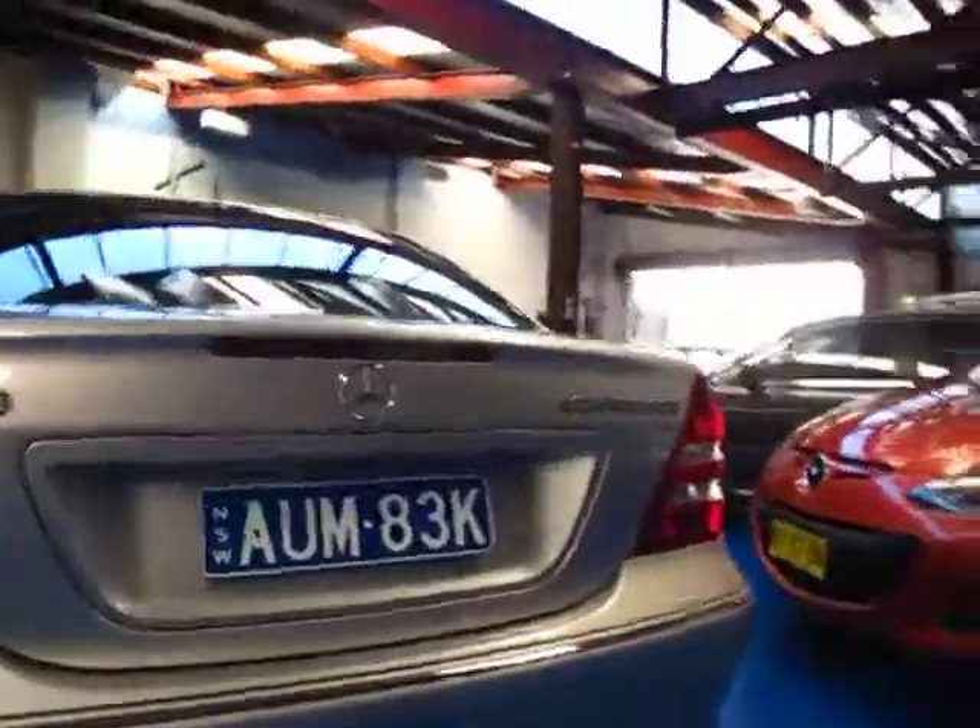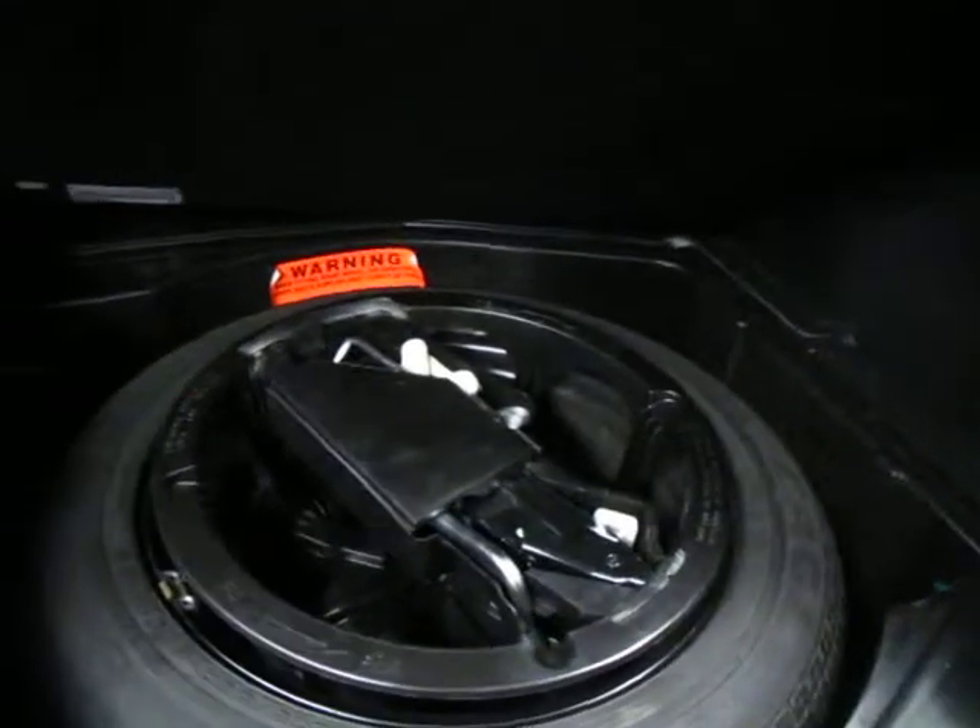It is a C180 compressor — they go very well and the fuel consumption is very very good. The boot is nice and clean and a good size for a small car. There's your spare wheel; it doesn't look like it's been on the car before, which is great.